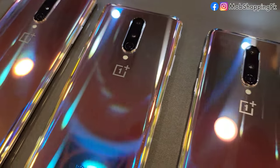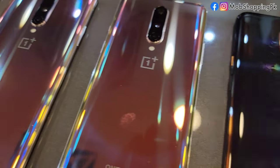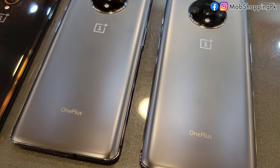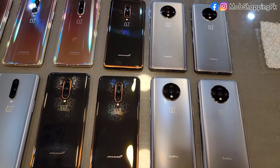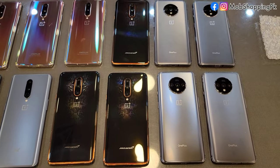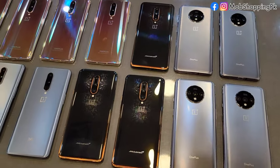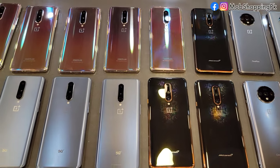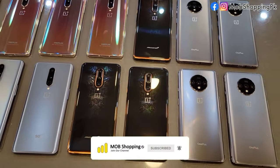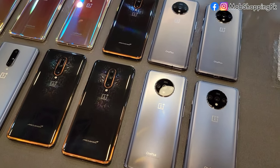Hi, how are you guys? I am here with a new video. Today I have a stock of OnePlus. We have different models: we have the 7T, 7T Pro McLaren, OnePlus 8, and OnePlus 8T — four models in total. We have some dual sim variants. The McLaren is a single sim.